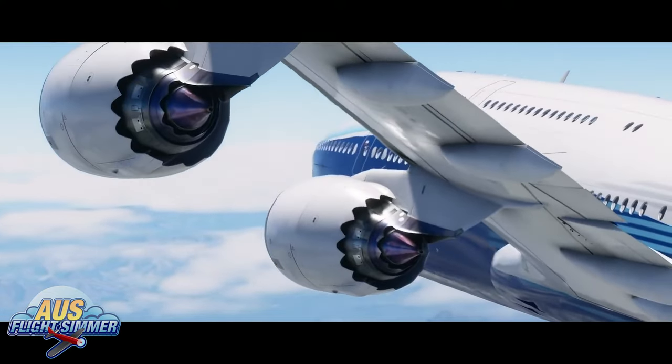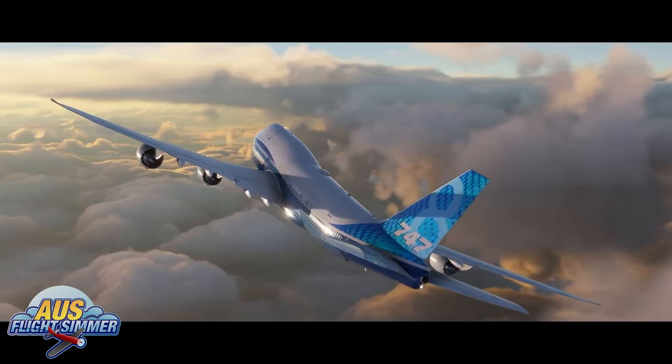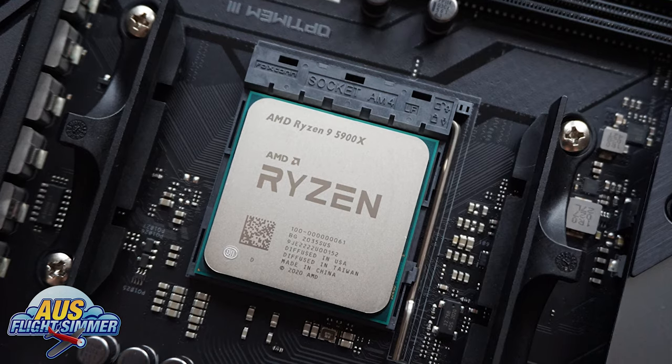Hi Virtual Pilots, AusFlight Simulator here. Welcome to another exciting video. Microsoft Flight Simulator launched in August 2020, and soon after that we saw a lot of manufacturers dropping some new products such as GPUs and CPUs, and then I thought it's time for a PC upgrade.